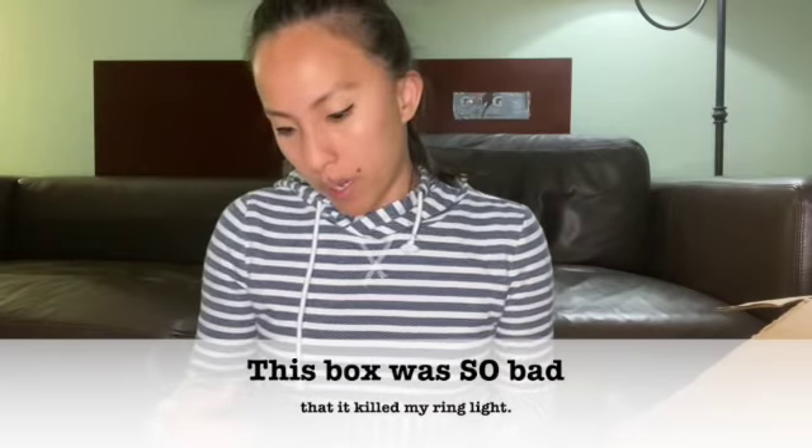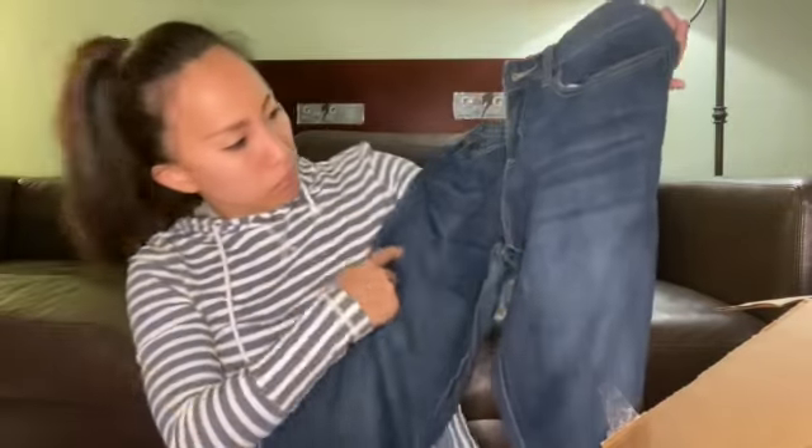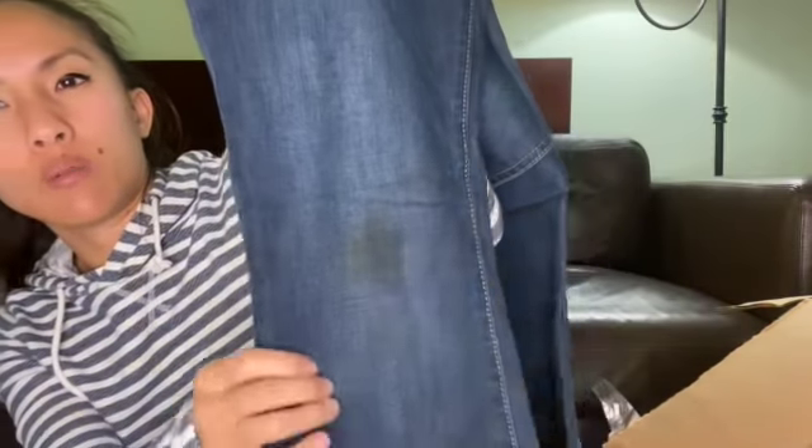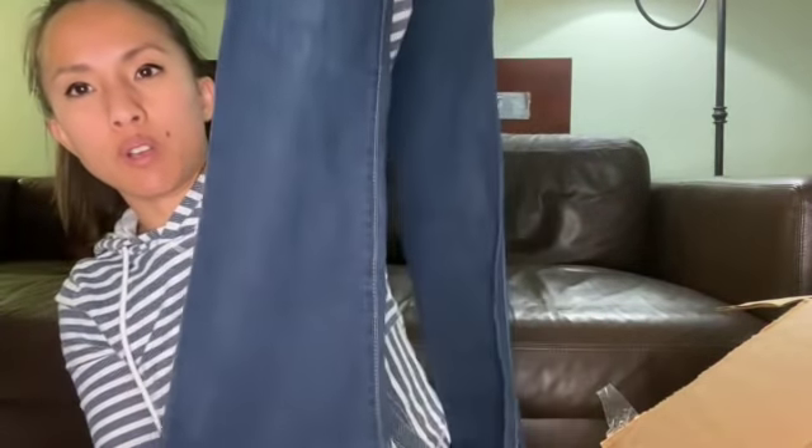This is a pair of Gap Factory or Gap Outlet Sexy Bootcut Fit Jeans — you can tell it's outlet because of those three squares on the tag. These are size 4. No puckering, that's great. But wait — is that a huge stain? It is. Someone either fell on their knees in some dirt or spilled some coffee. I don't feel like getting that stain out, especially since these are Gap Outlet. Those will go in the donate pile.